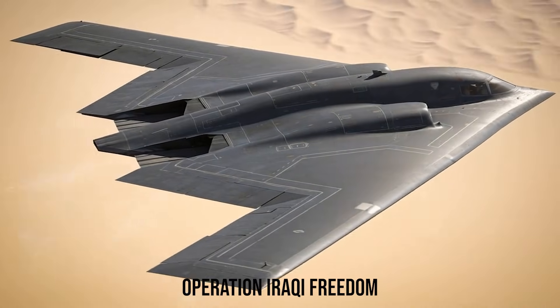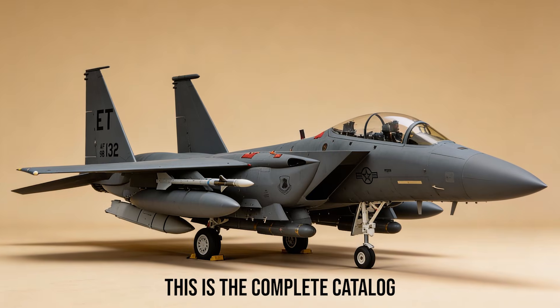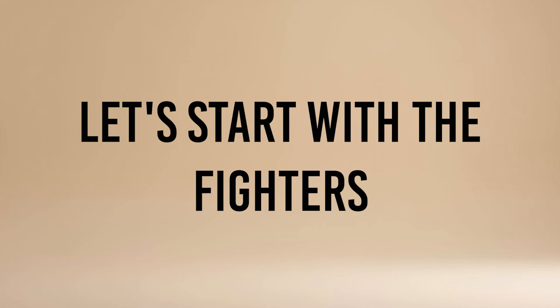Desert Storm. Operation Iraqi Freedom. Total Air Supremacy. This is the complete catalog of U.S. aviation during the Iraq War. Let's start with the fighters and attack aircraft.